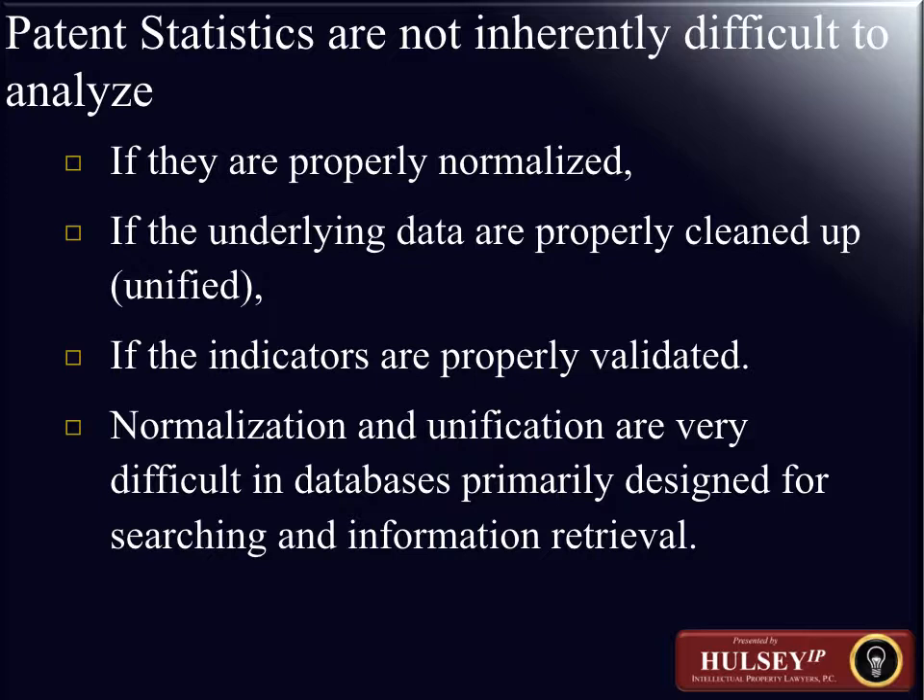In the last module we'll review some of the other areas of online IP databases. Patent statistics themselves are not inherently difficult to analyze if you properly normalize the data. The underlying data must be properly cleaned up and unified — making sure that you understand data that may not be of a similar nature in its first appearance. For example, patents from a parent corporation and a subsidiary corporation in many instances should be unified so that patents are viewed as coming from essentially the same source.